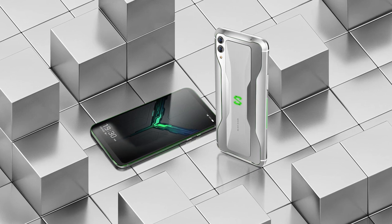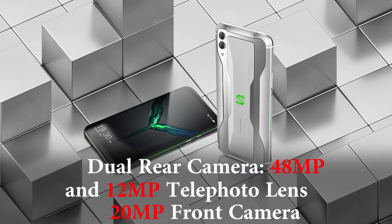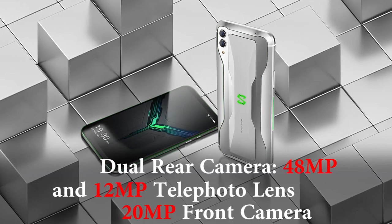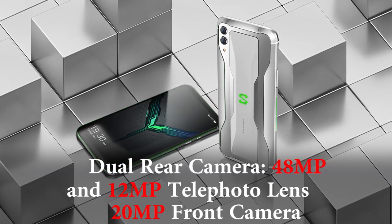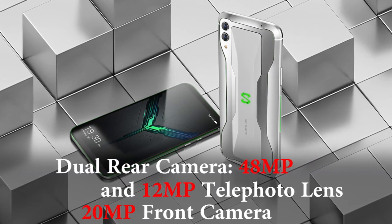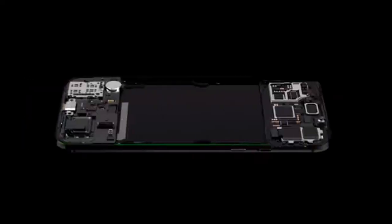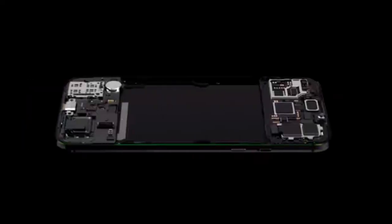Flanking the display on the top and bottom are stereo speakers, with a 20-megapixel camera also found up front. Around the back are a 48-megapixel camera and a second 12-megapixel telephoto camera, which can capture even more light and make images even more impressive.